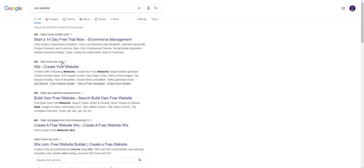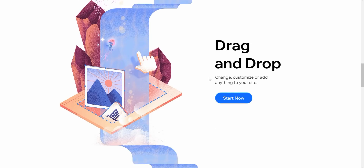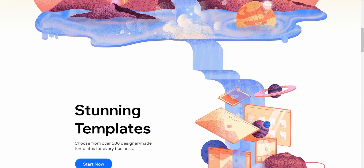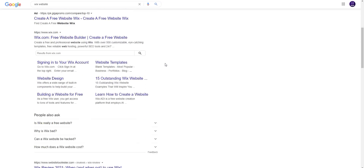You can click on this Wix — create your website. This is Wix's official website. You can create a simple website from Wix. It starts with a stunning website. Create your free website today — optimized custom domain name, drag and drop support, 1000s of free images, top industry hosting, hundreds of templates, social media compatible, traffic generation tools, and many more.